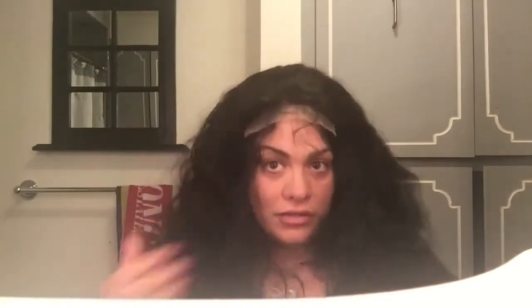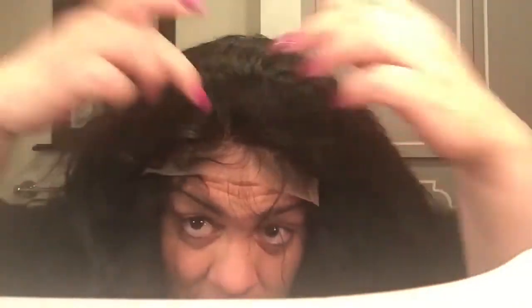Oh wow! Look at this — I didn't even cut the lace yet but look, this is how I'm going to part my hair.